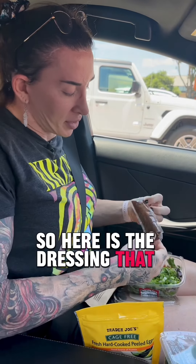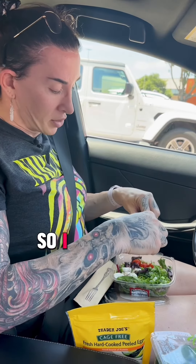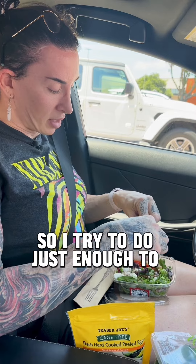Here is the dressing — that is the culprit. There's so much. I'm just going to do a tiny bit, just enough to taste.